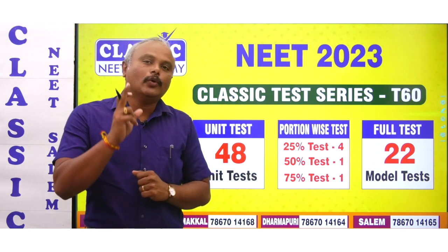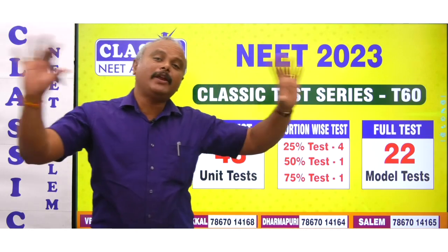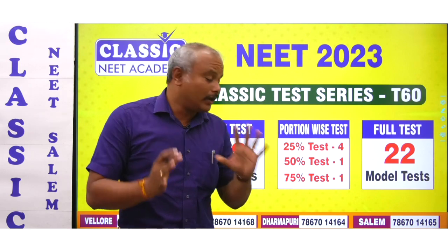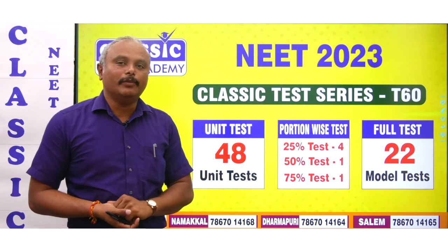Then, a 75% test is taken — one test. Then there is a model exam, a full model exam, a complete model exam. There are 22 model tests in total. The unit tests and 22 model tests will all be there.